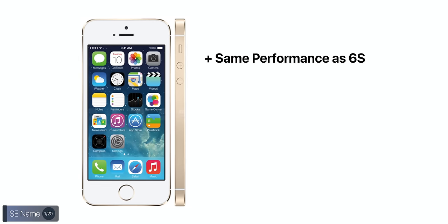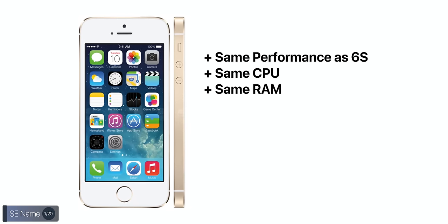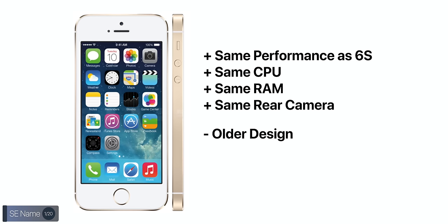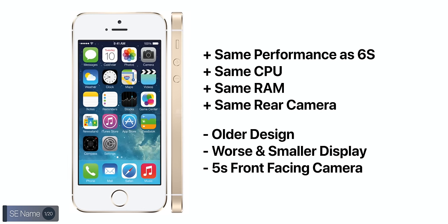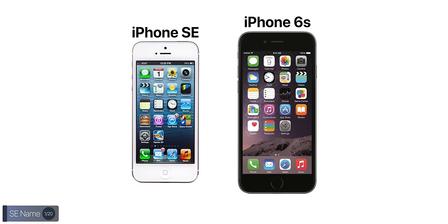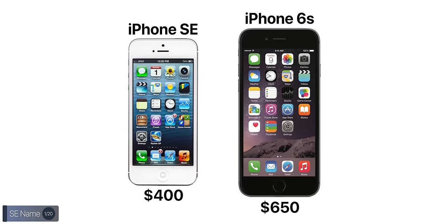Many people preferred the old iPhone 5 and 5S design, and the smaller 4-inch display compared to the 4.7-inch display the iPhone 6 came with. So in 2016, Apple brought back the iPhone 5's body but put the iPhone 6S hardware inside — the most recent iPhone they were selling. Pretty much like buying an old classic car and refurbishing it with a brand new engine, giving you the same CPU, RAM, and back camera as the 6S, just at $400 compared to the $650 of the iPhone 6S.